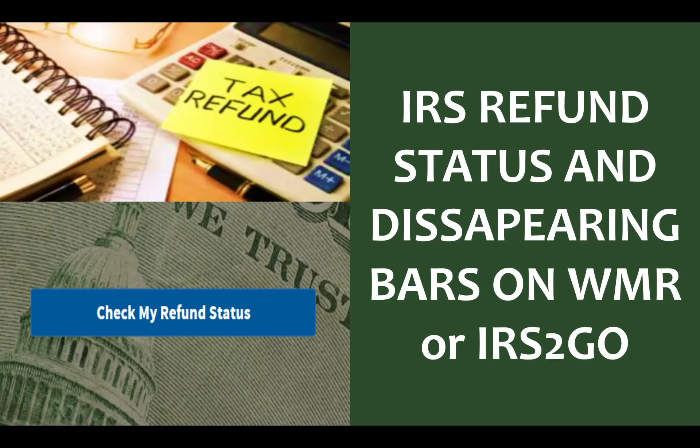Hey everyone, it's Andy here from Saving2Invest and I just wanted to give a quick update today as a follow-up to my previous video around IRS refund processing schedule. This is more about diving a bit deeper into the IRS refund statuses and especially disappearing bars on your Where's My Refund app or IRS To Go mobile app.